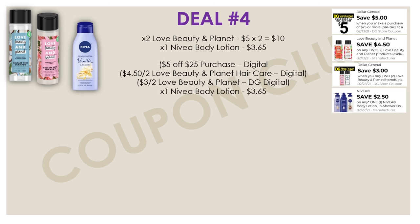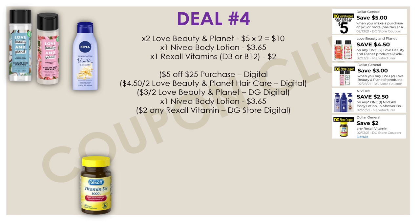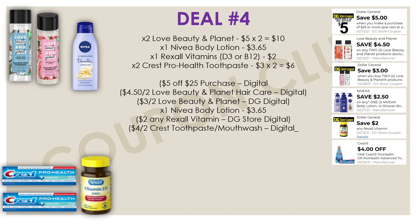We're also going to pick up one Nivea Body Lotion priced at $3.65, with that $2.50 digital. Next up, we want to get one of the Rexel vitamins — I'd suggest either the D3 or the B12, because these are priced at $2. Check your accounts because we have a Dollar General store coupon for $2 off any Rexel vitamin. Heads up: anytime you use a Dollar General store coupon that makes a product free, it'll actually make it a penny instead. So this coupon will take off $1.99, making the Rexel vitamins just a penny — get your penny vitamins! We also want to grab two Crest Pro Health toothpastes at $3 each, then use that digital coupon for $4 off two.